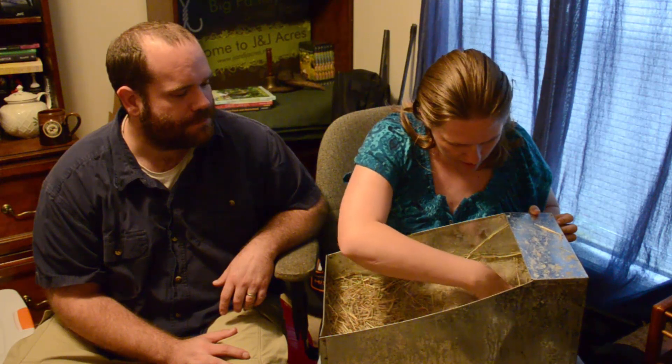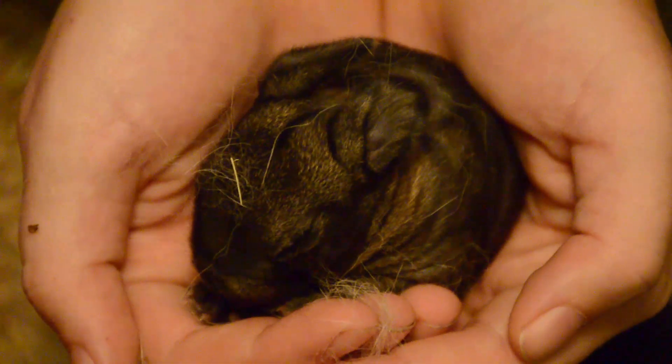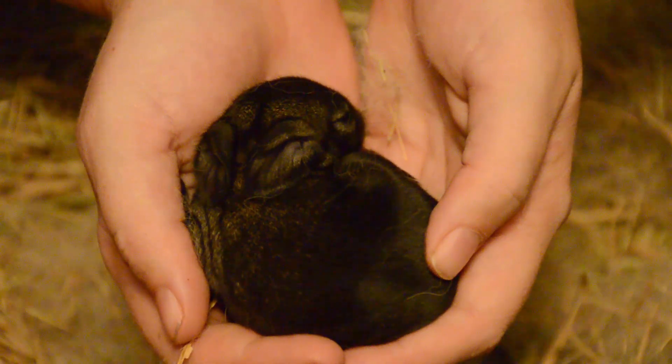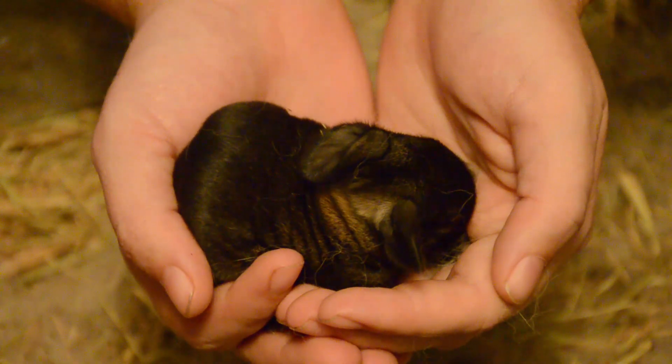So we've been holding off on doing a video about these rabbits that were born, but we're tired of waiting. We decided to give mama rabbit a big treat, and while she's a little bit distracted, we brought her babies inside to shoot the video. Let's take a look — one, two, three, four, five, six. We have six baby bunnies!